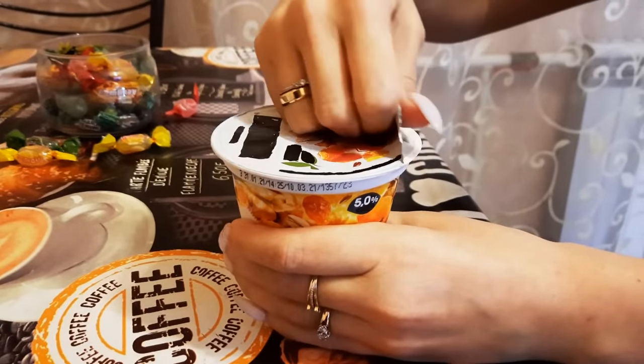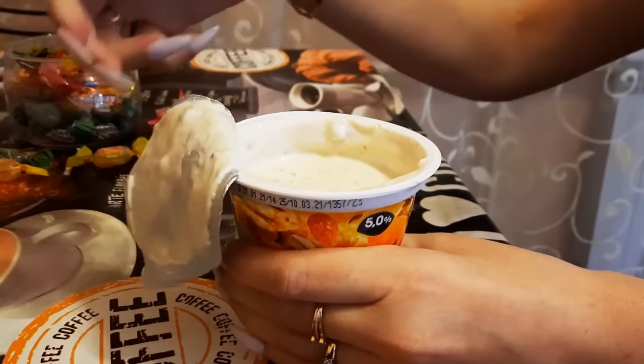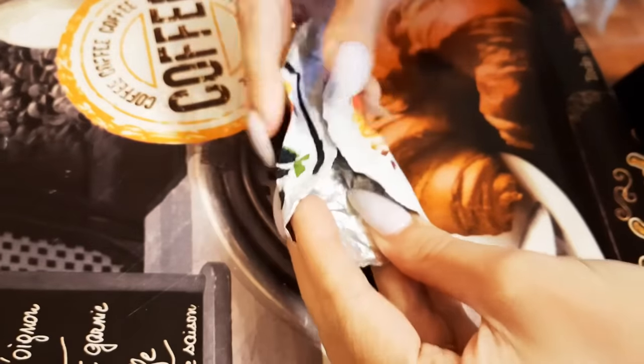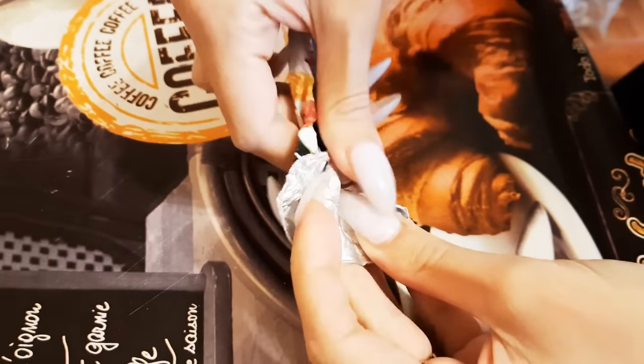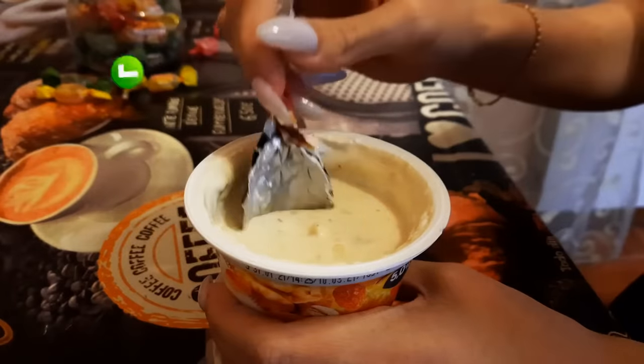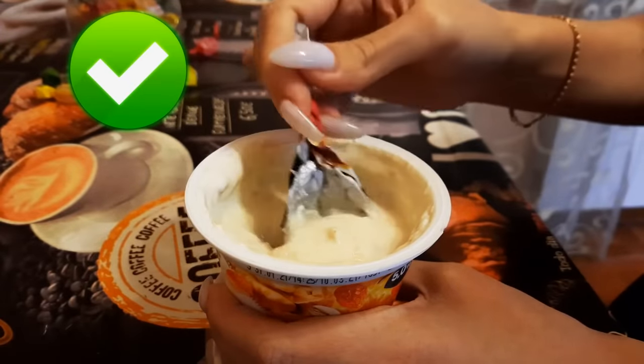Ever pull the foil lid off a pudding or one of those mini applesauce things and realize you don't have a spoon with you? Don't worry — there's a trick hidden in the foil. Give it a little fold and it's good to go. It's not really a spoon, more of a mini shovel, but it gets the job done.